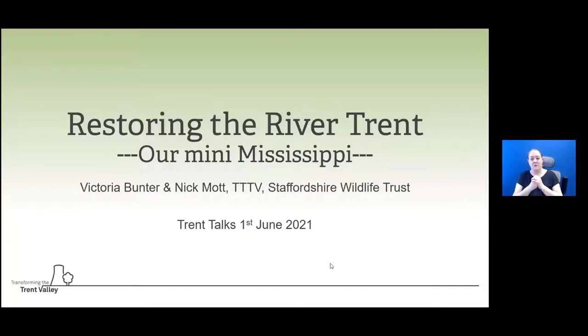Our talk is about restoring the River Trent - its background, how it's changed over a number of years, and what we're doing to restore it for wildlife. I'm the Living Flood Plains Officer working on the Living Flood Plains Project, which is one of the natural heritage projects for transforming the Trent Valley Scheme. Nick, do you want to say a little bit more about your role?